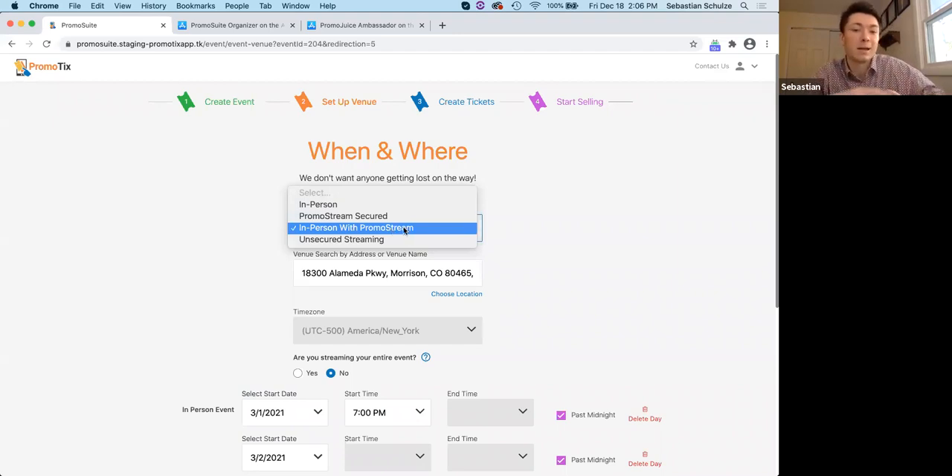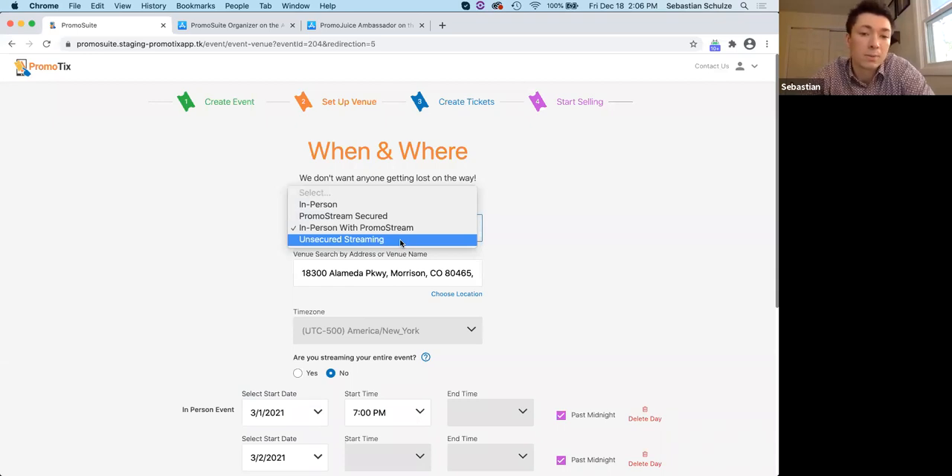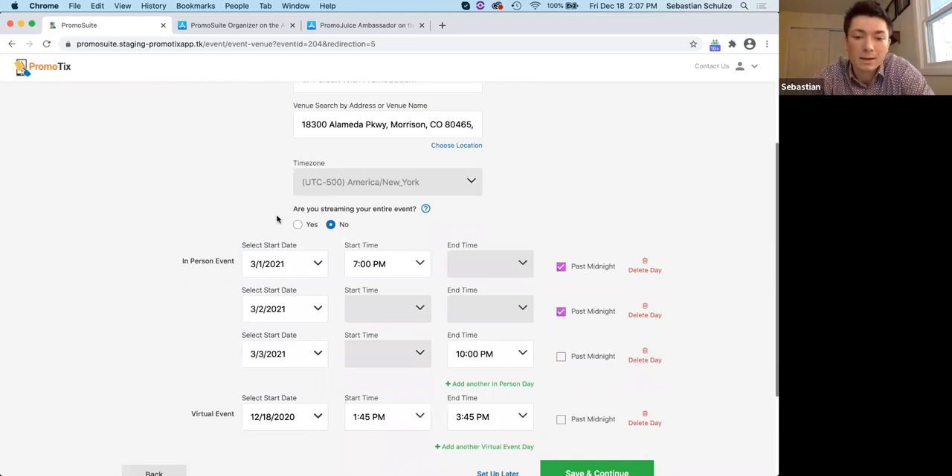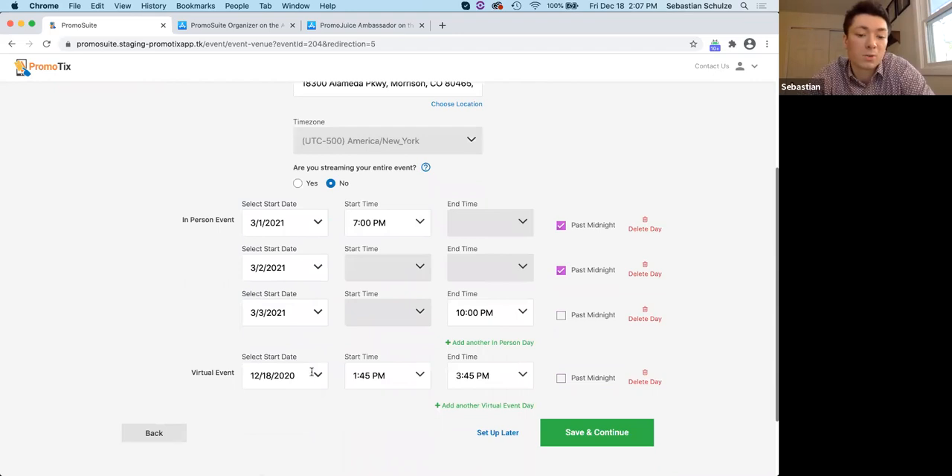The in-person with Promostream option is for when you have people meeting in person but you can also offer a live streamed option for anyone who isn't able to attend in person. The unsecured streaming option is for if you want to use a different streaming solution — like Zoom or Facebook Live — and still sell tickets through our platform. I've set up an in-person and virtual event for this example, with the venue, dates, and times for the in-person event, and separate streaming times as well.